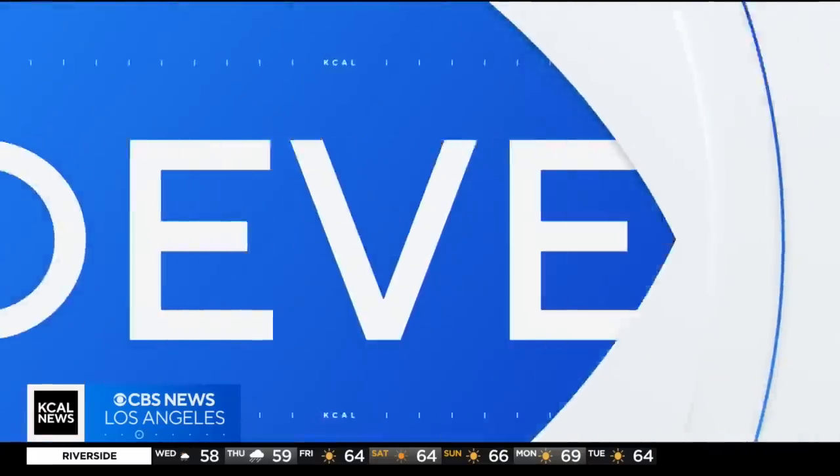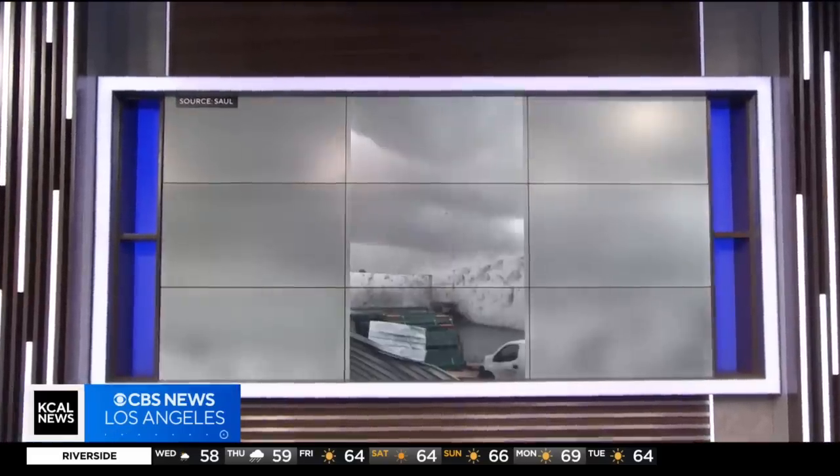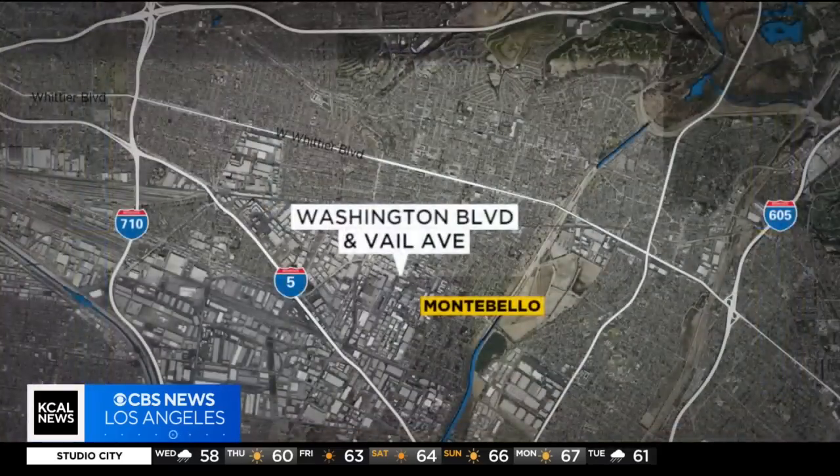Developing news tonight: a frightening and dangerous tornado tears through Montebello today, leaving a trail of destruction. Here's a look at the area it hit off of Washington Boulevard near Vail, just after 11 this morning.